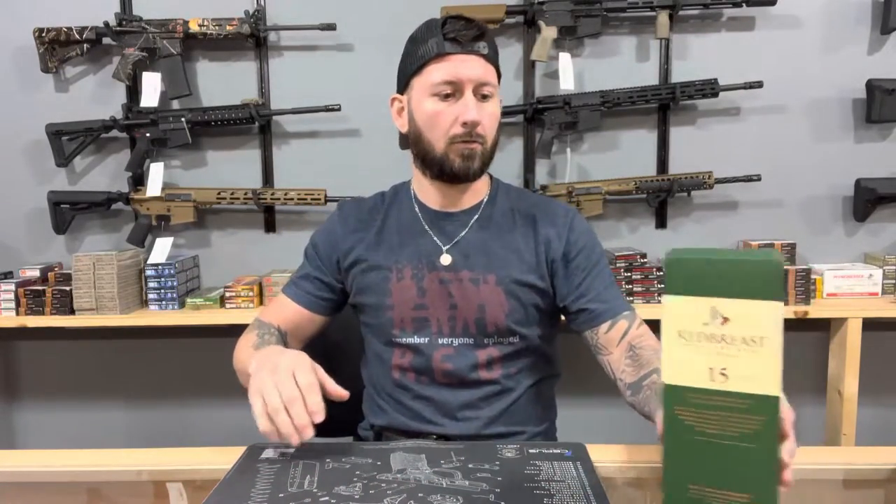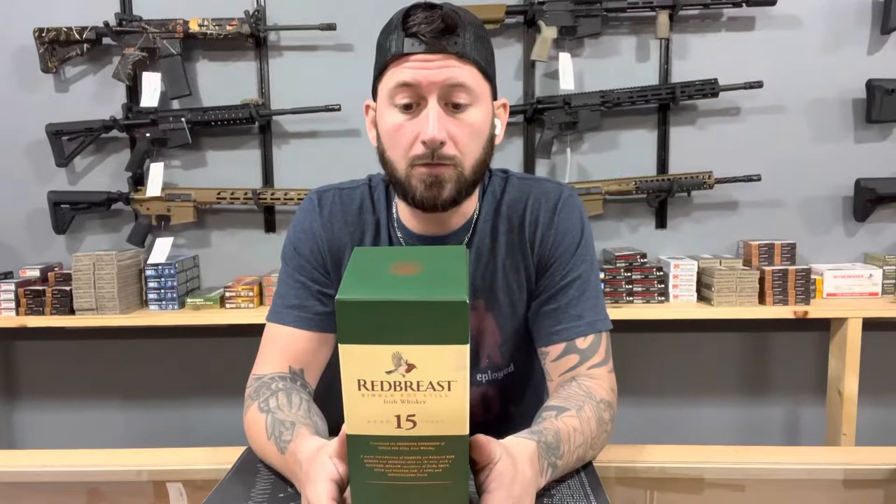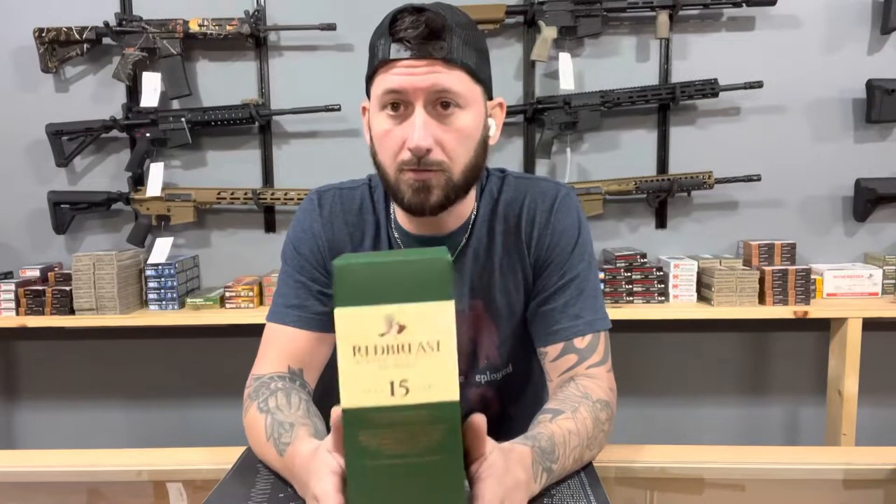So without further ado, one of our first items is going to be this Irish Whiskey here. It is one of my favorites. I'm not saying it is the end-all be-all by any means — I'm just going to grab some things that I think you guys would enjoy. If there's something you'd like me to run, just reach out to me, and if I can pick it up, I'll throw it through the group.